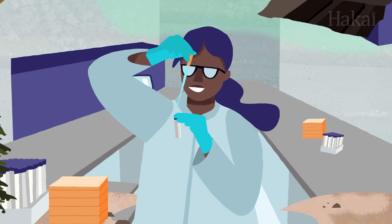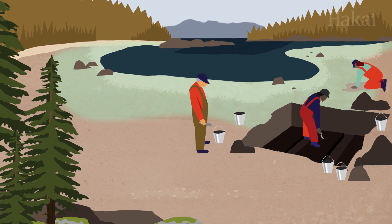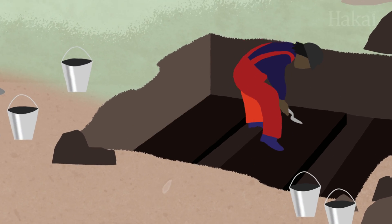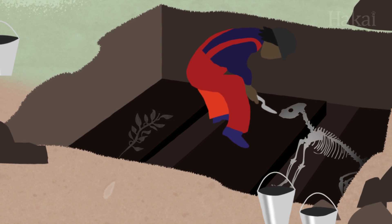With cheaper, more efficient, and highly scalable methods of sequencing being developed all the time, we're learning more than we ever thought possible about ancient plants, animals, and humans.